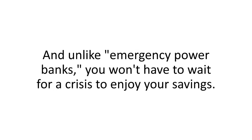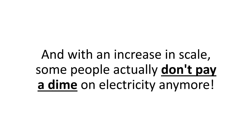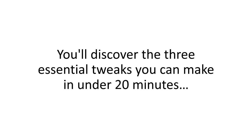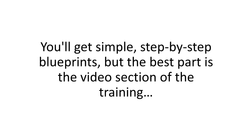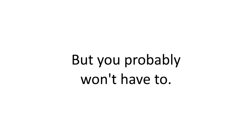Going solar can be super easy and almost hands-free, but only when you have the whole recipe, not just bits and pieces. And unlike emergency power banks, you won't have to wait for a crisis to enjoy your savings. Since I took up solar, I slashed my power bill by more than 50% a month, and with an increase in scale, some people actually don't pay a dime on electricity anymore. That's thousands of dollars in yearly savings that you can enjoy starting today. This is so easy.